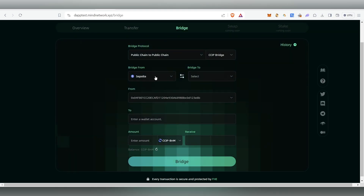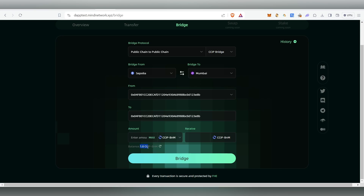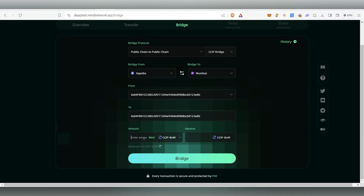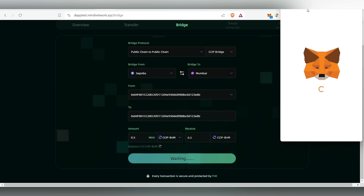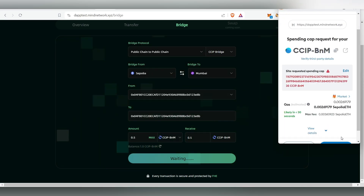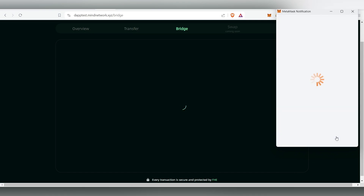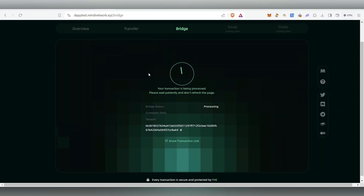For the bridge, I'm going from Sepolia network to Mumbai network, since we already claimed the Sepolia testnet tokens. Choose Mumbai as the destination and paste your same wallet address. We have a balance of 1.0 CCIP that we minted. Enter an amount of 0.5 to bridge, then click Bridge. MetaMask will pop up — scroll down, click Next, then Approve.